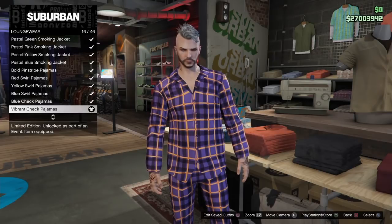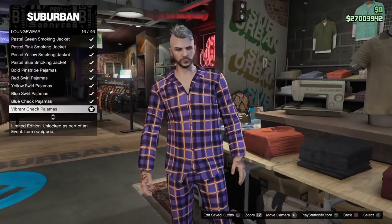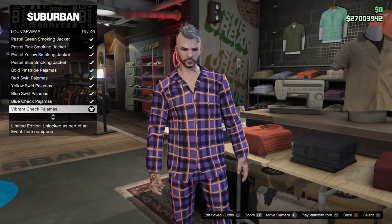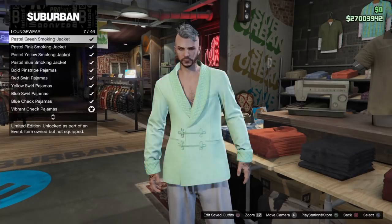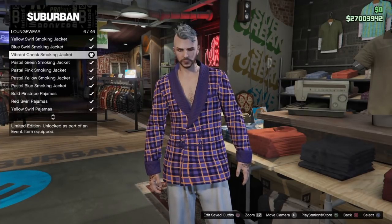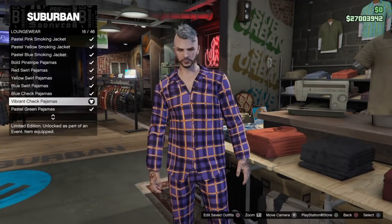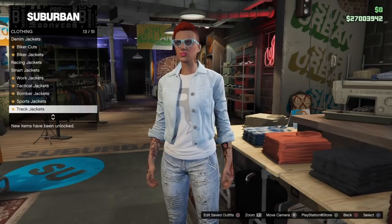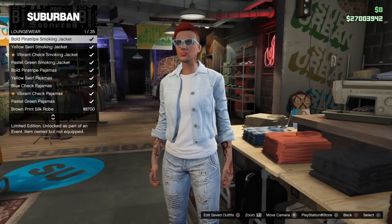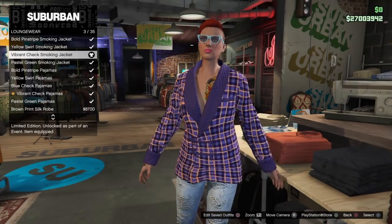The pajamas match up with the smoking jacket. I'll be switching over to my second character to showcase the items again. These special items — the smoking jacket and the set of pajamas along with a free supply of ammo — are only available today, Monday December 18th, 2017.